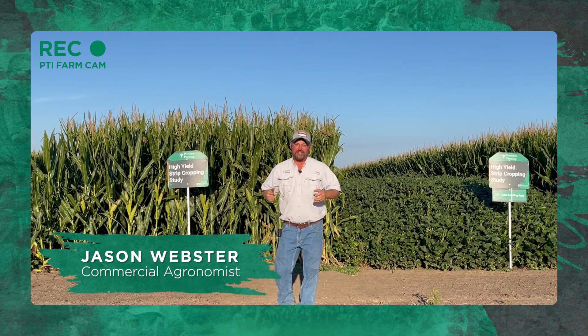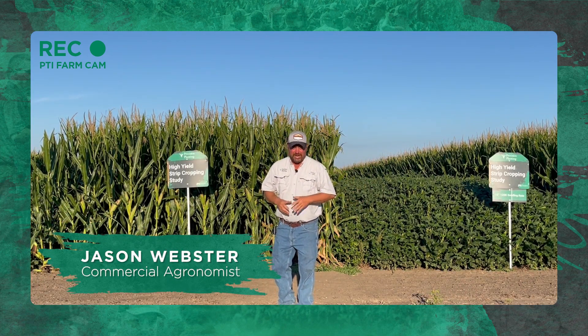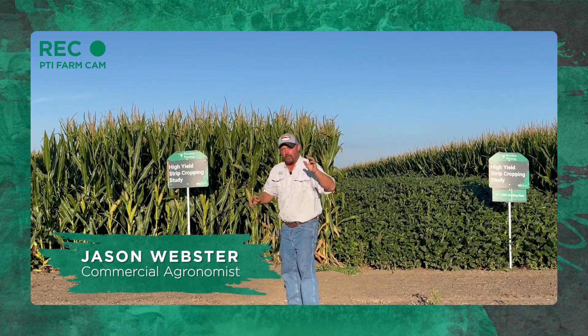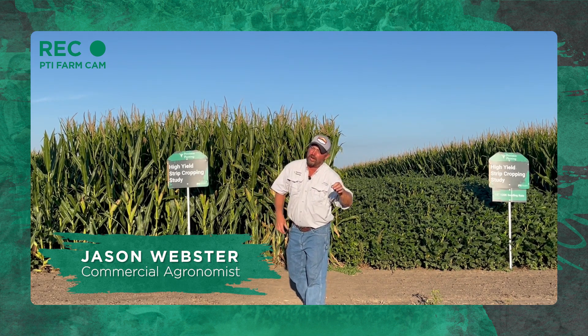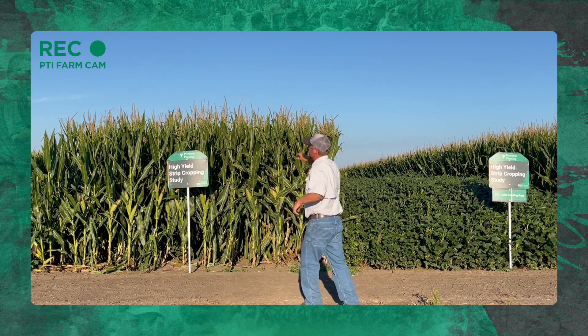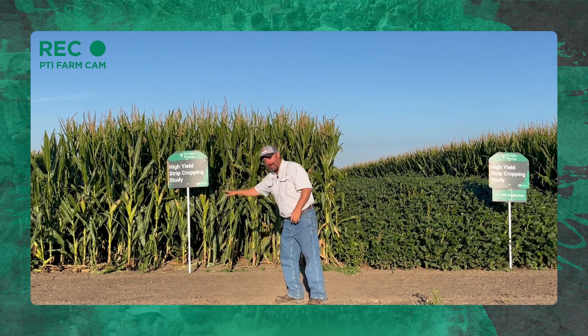Hi folks, Jason Webster here. Welcome to this episode of Inside PTI. Thanks for joining us today. Today we are at the PTI farm. I want to give you an inside look at one of the trials we're working on in corn and soybeans, and it's strip cropping.